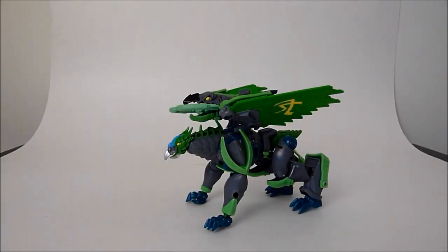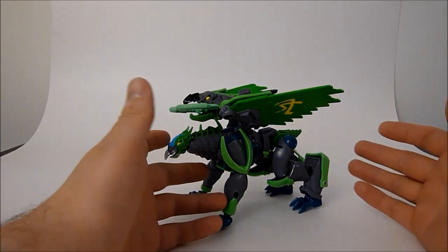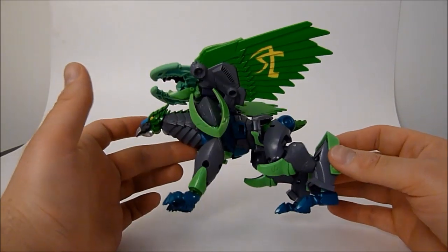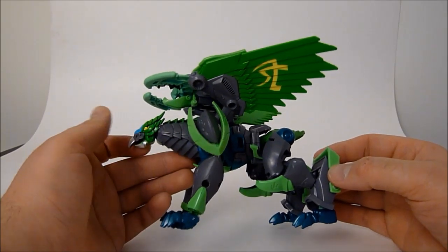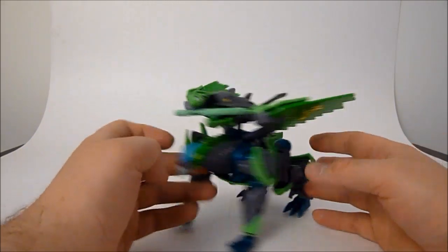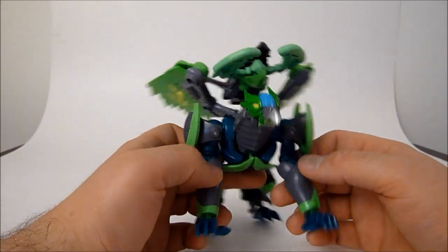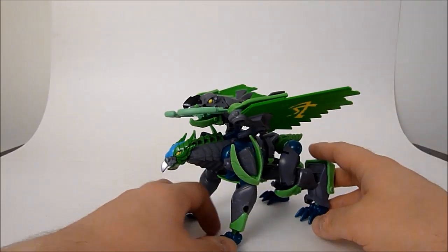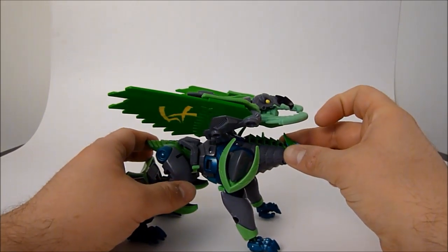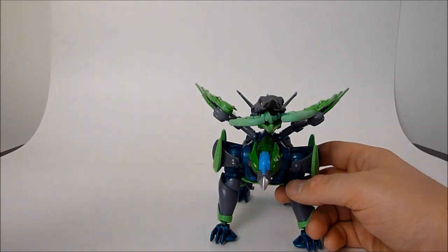Alright guys, so here is Grimwing in his Beast Mode. He is supposed to be an Ursa Griff, which is a griffin with the body of a bear. So this is supposed to represent a bear, but I'm not seeing a bear here guys — I'm just not seeing a bear. There's really nothing about this that says bear to me. Nevertheless it is a very cool Beast Mode and I do like it a lot. It's a very large feeling. To give you an idea of size we're going to show him off with Voyager Predaking.